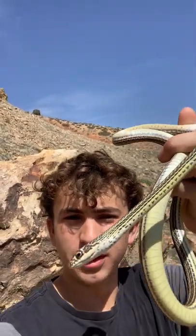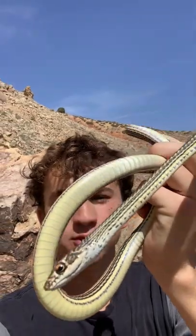Welcome back to a new video. I'm in southern/central Utah, and here we are with the striped whip snake.